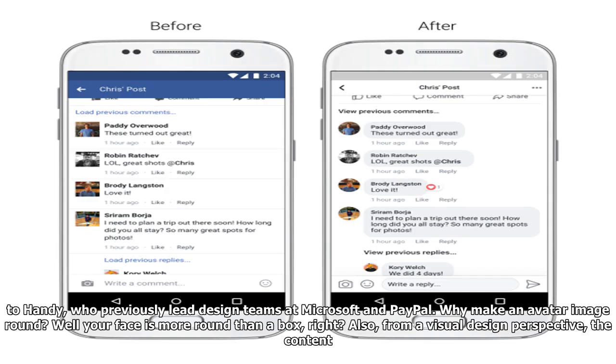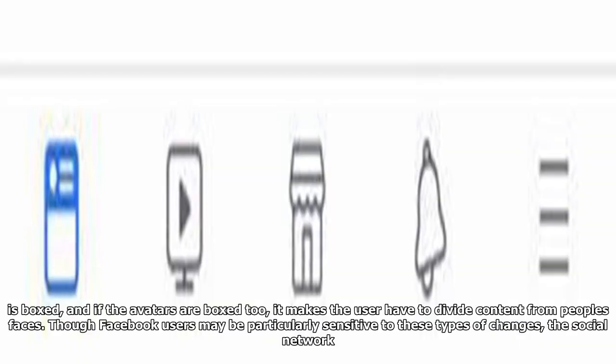And those round, cartoonish avatars? It's more simple than you might think, according to Handy, who previously led design teams at Microsoft and PayPal. Why make an avatar image round? Well, your face is more round than a box, right? Also, from a visual design perspective, the content is boxed, and if the avatar's a box too, it makes the user have to divide content from people's faces.